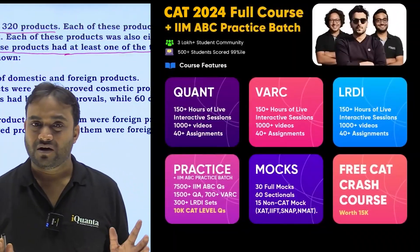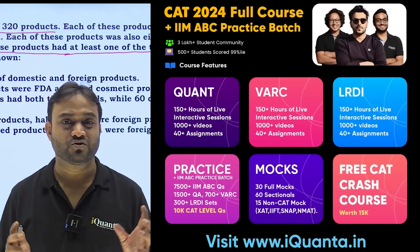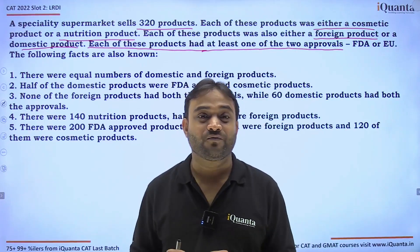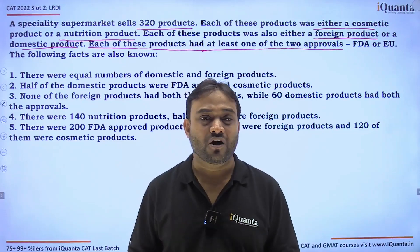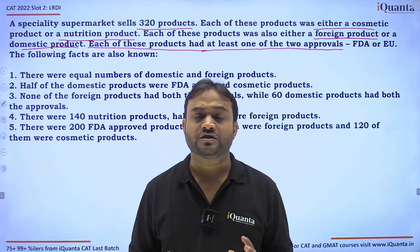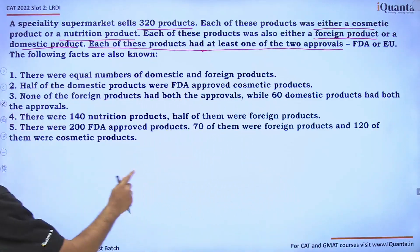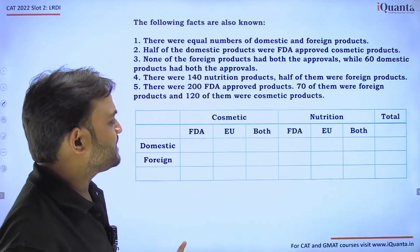I have seen many solutions where these questions were solved using Venn diagrams, but it doesn't require just one Venn diagram — it requires four. So instead of Venn diagrams, I tried to solve it using tables, and it was easier than all those methods. We are going to use this information in a simple, plain table.